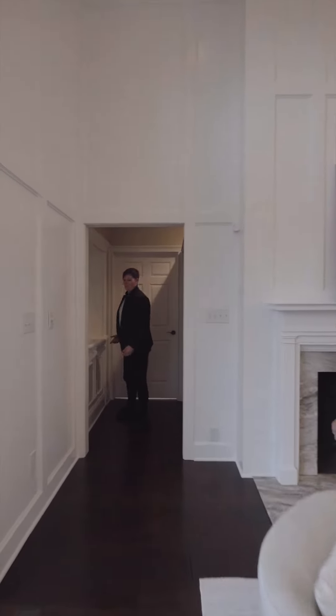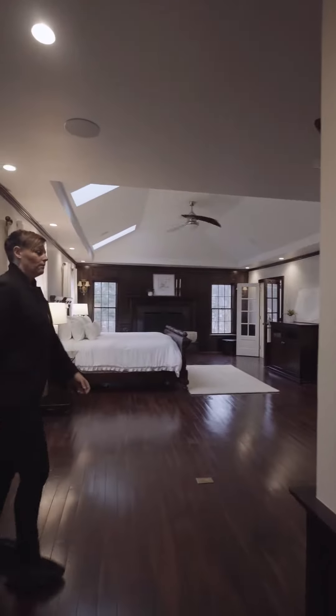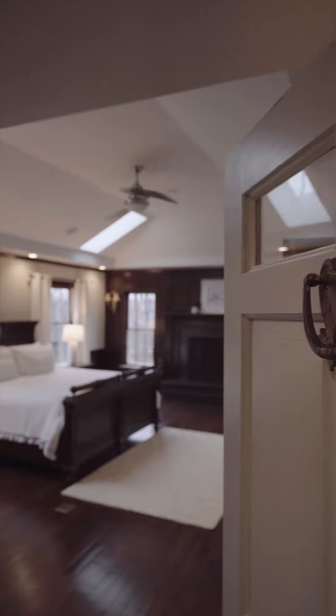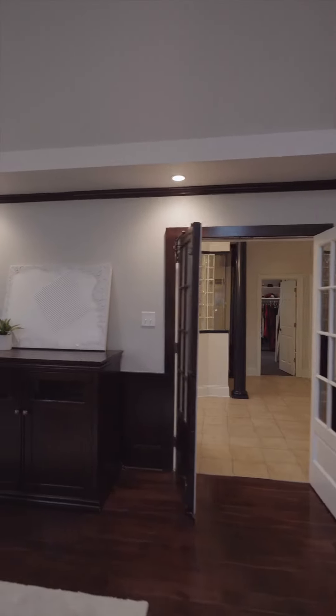Tons of details throughout, including all of these hidden doors. Welcome to your owner's suite. Here's the original family room of the house when it was built in 1955. We have the original front door and two patio doors that overlook the old terrace.